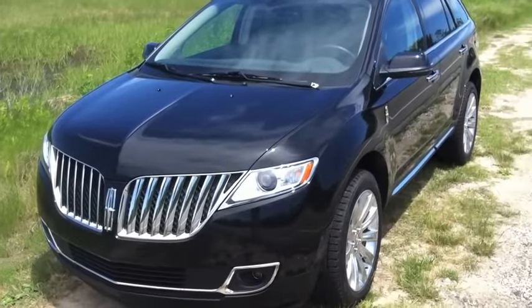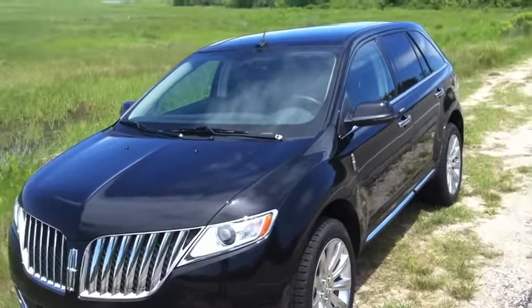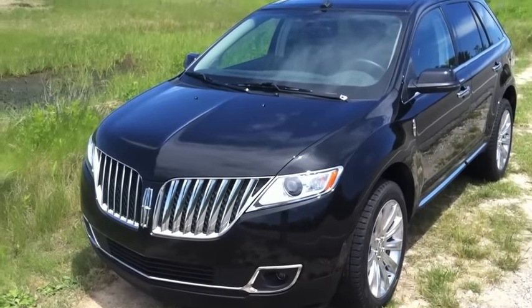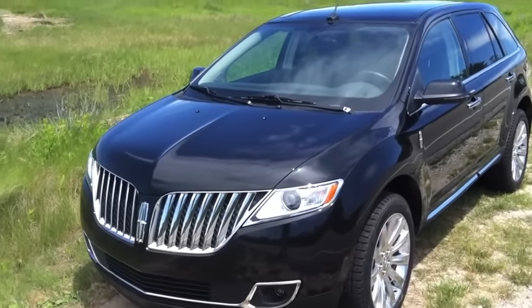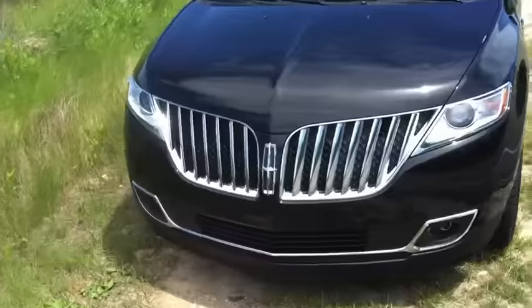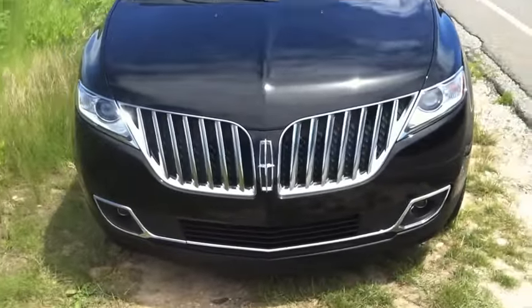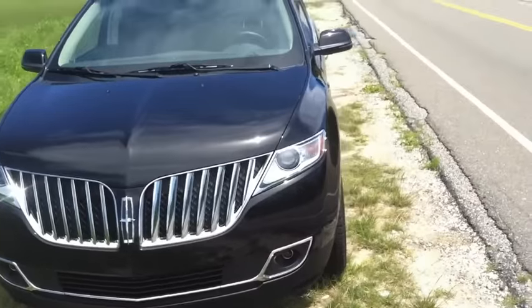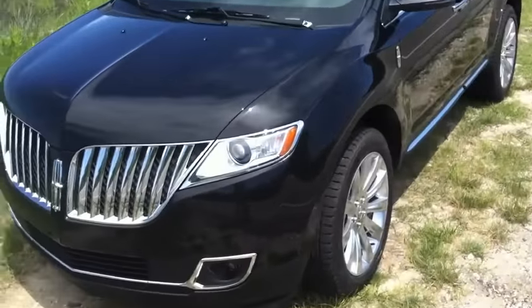One of the first things you notice about the car is its stunning looks. It's got great lines, it's very cool looking. This is the exterior tuxedo black metallic paint. It's got an awesome grill. The lines in front really let you know that you're driving a luxury car. It's got an understated elegance to it. Very, very nice.